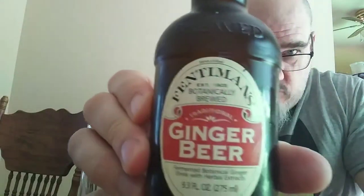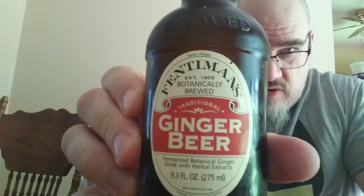This is Fentiman's Botanically Brewed Traditional Ginger Beer — a fermented botanical ginger drink with herbal extracts. The ingredients are carbonated water, fermented ginger root extract,